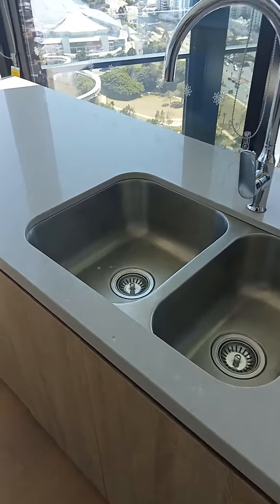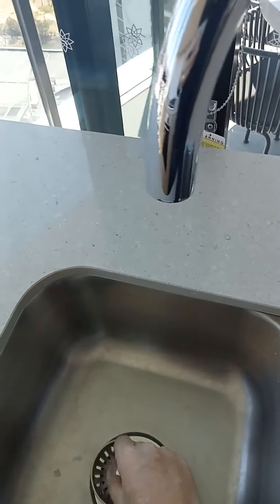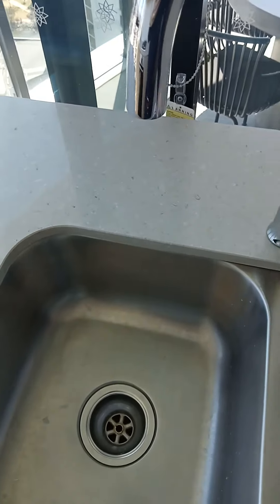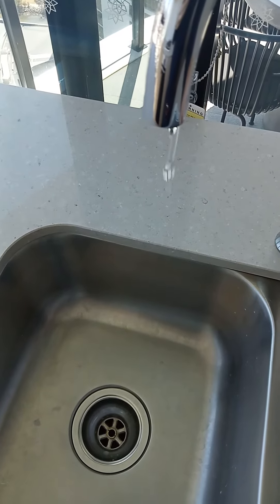This video is to explain an issue we have with water. On occasions, the water coming out of the taps will pulsate, and you will get an effect that is very similar to this.